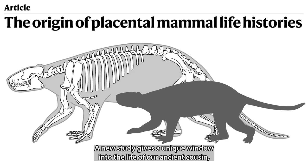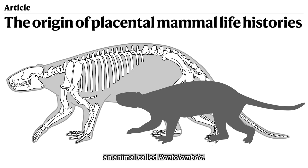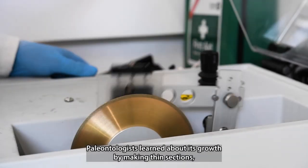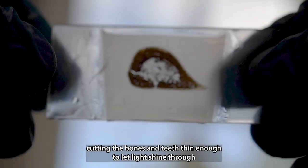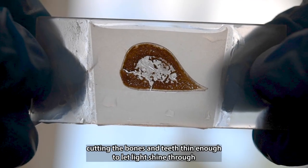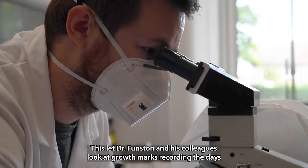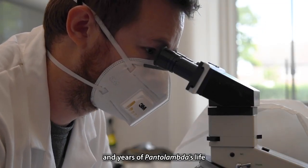A new study gives a unique window into the life of our ancient cousin, an animal called Pantolambda. Paleontologists learned about its growth by making thin sections, cutting the bones and teeth thin enough to let light shine through. This let Dr. Funston and his colleagues look at growth marks recording the days and years of Pantolambda's life.